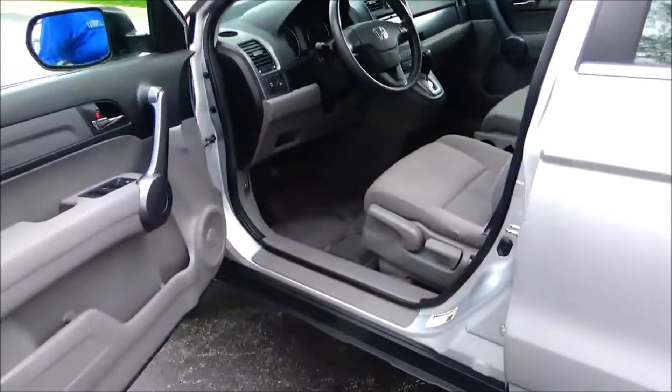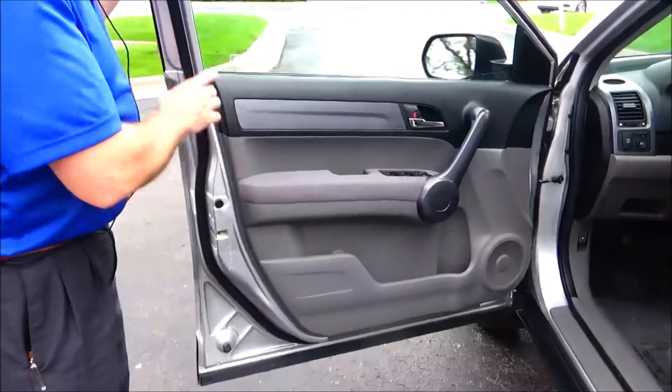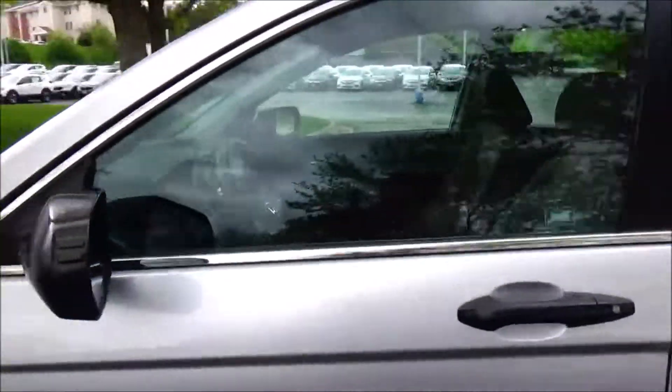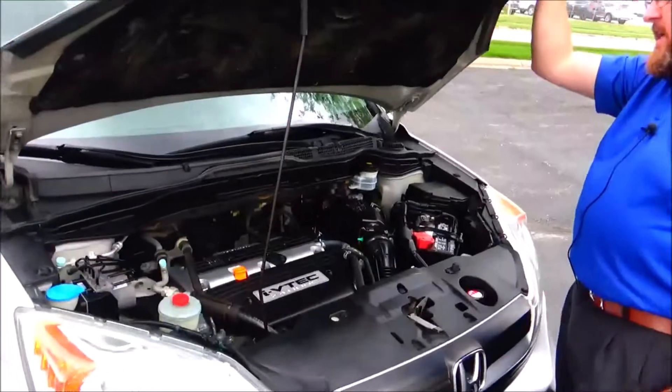There's also couple storage in the door and a child security door lock. The driver's seat features manual adjustment including height. You get power windows, power locks, and power mirrors, plus more cup holders and storage in the door. Ask to see the free CARFAX report and mechanical inspection sheet.